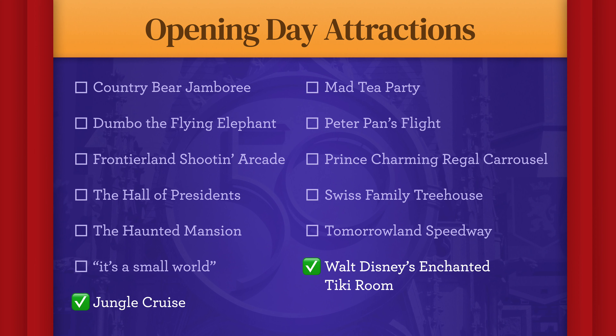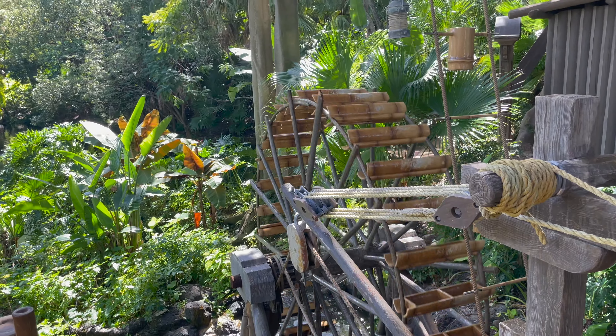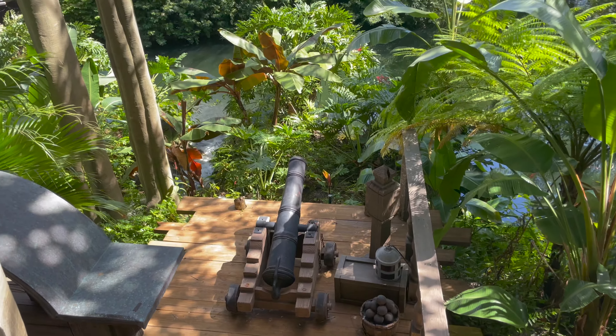So if you have not been to EarScouts.com yet and you're a fan of Walt Disney's Enchanted Tiki Room, I definitely recommend heading over and taking our Tiki Tiki Tiki quiz. There's a link down in the description below.